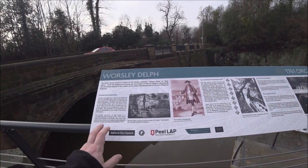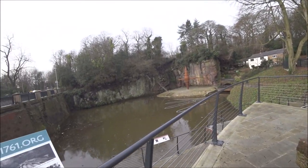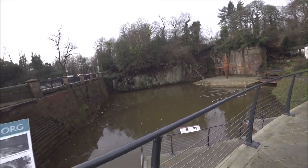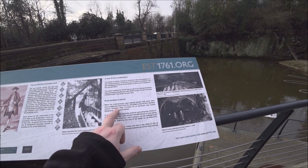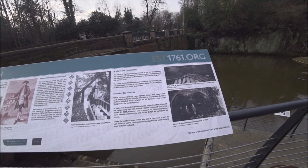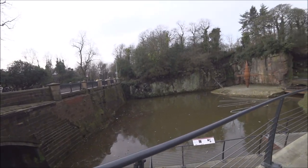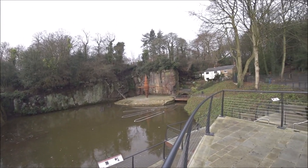So it says on here that it was just sandstone that was quarried, but it says down there that it was a bit of coal as well. And it looks like coal that's in those boats, so I'm not 100% on that one. But it says here that it was such a marvel that visitors came, including King Christian VII of Denmark — even he came to visit it. Around 80 boats would have come in and out of these tunnels a day. That is amazing.